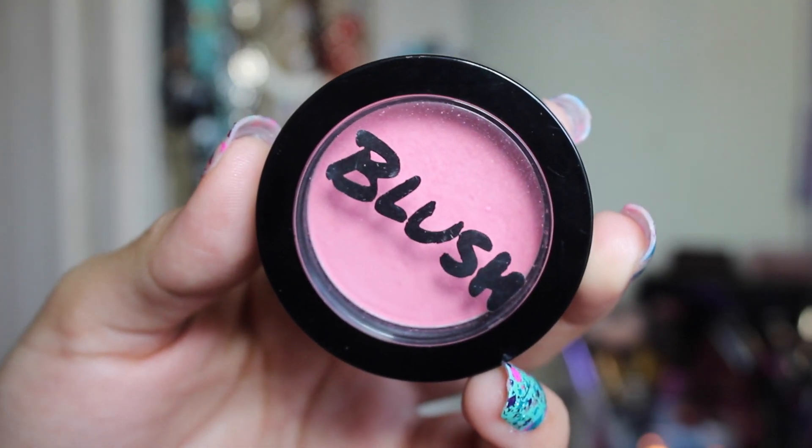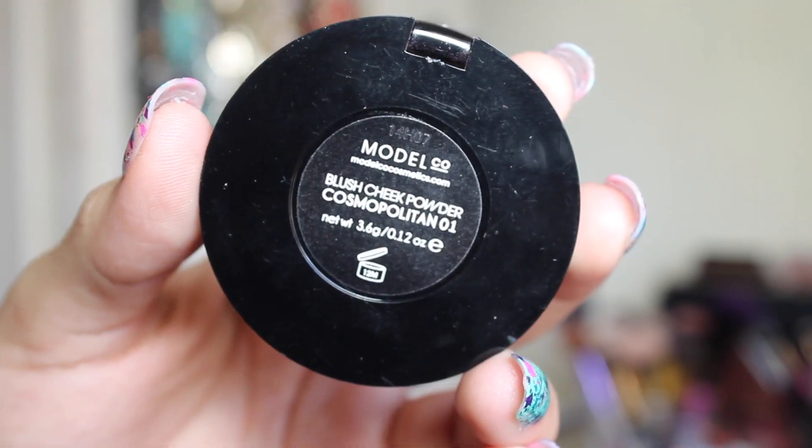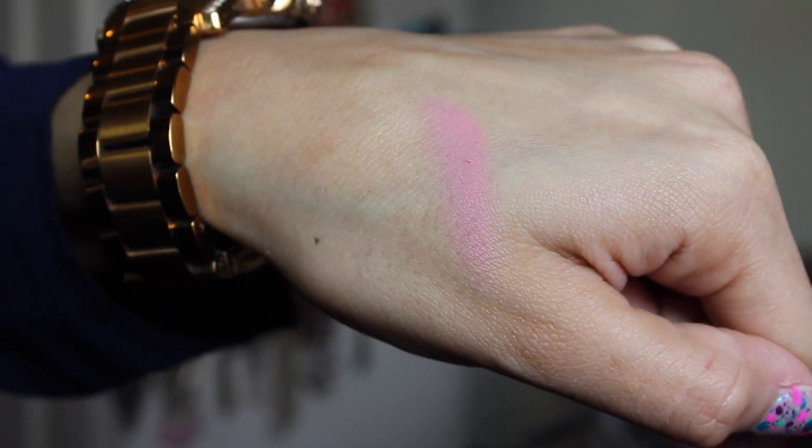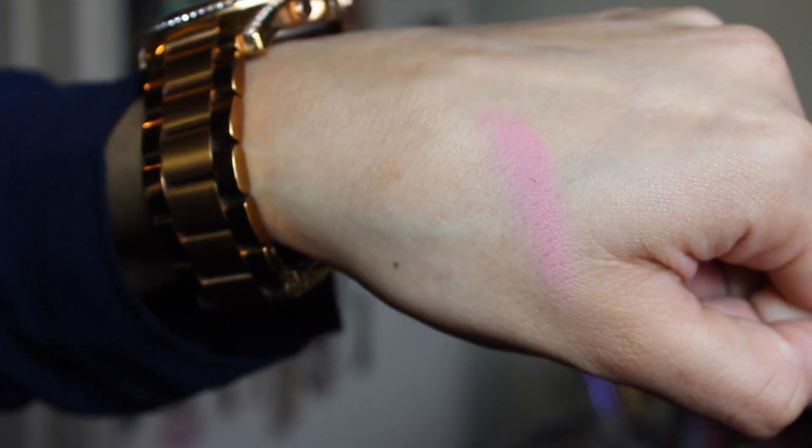Another Ipsy product I've been loving is this blush in the shade Cosmopolitan. It's a Barbie pink blush — it does look a little scary on the packaging, but if you use it with a light hand you have no problem. A little goes a long way. I just gently tap my brush and swipe it on my cheeks and it gives such a beautiful rosy pink glow. It's perfect for spring and summer.